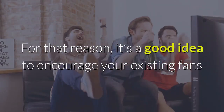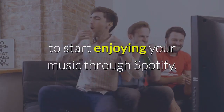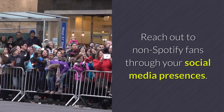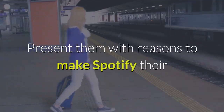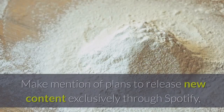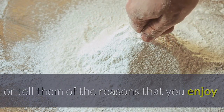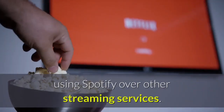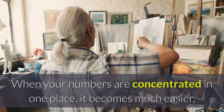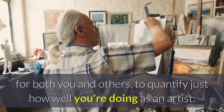For that reason, it's a good idea to encourage your existing fans to start enjoying your music through Spotify. Reach out to non-Spotify fans through your social media presences. Present them with reasons to make Spotify the main platform for listening to your music — make mention of plans to release new content exclusively through Spotify, or tell them of the reasons that you enjoy using Spotify over other streaming services. When your numbers are concentrated in one place, it becomes much easier, for both you and others, to quantify just how well you're doing as an artist.